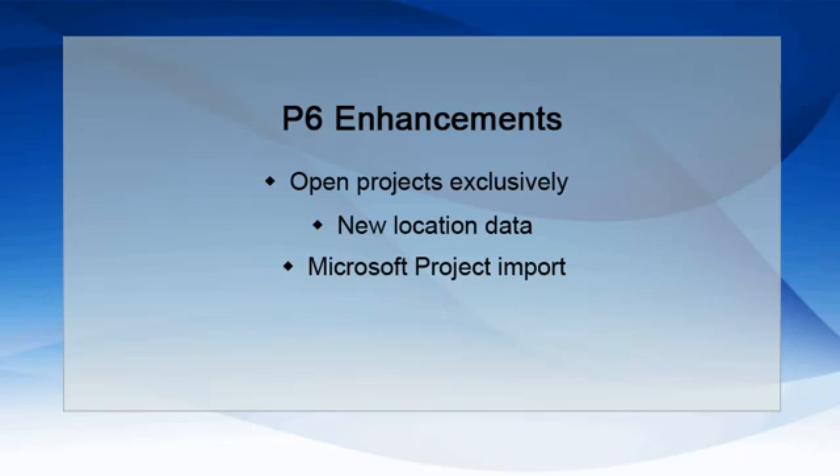Release 8.2 allows users to now update existing projects when importing a Microsoft Project XML file. Manage projects in Microsoft Project, and then import the changes into P6 to verify that the status of the project is reflected accurately in P6.